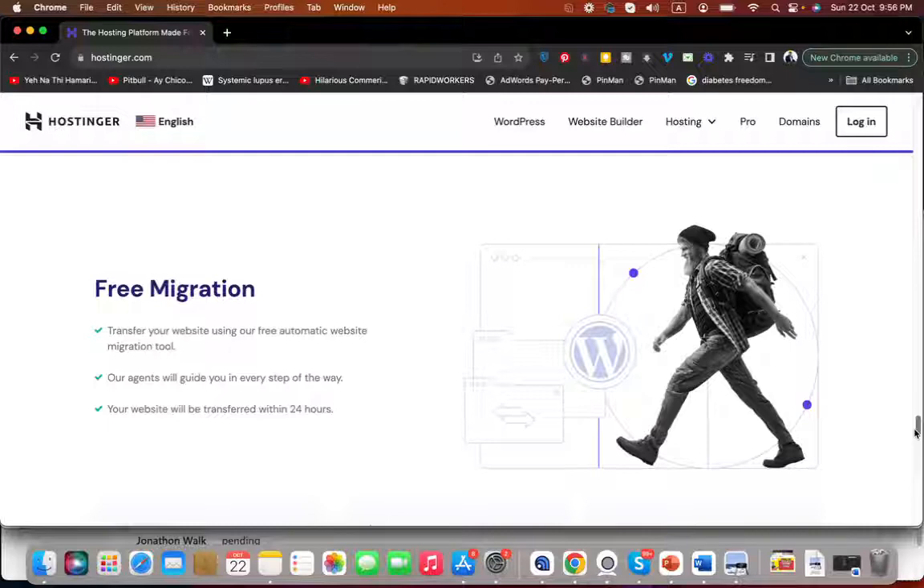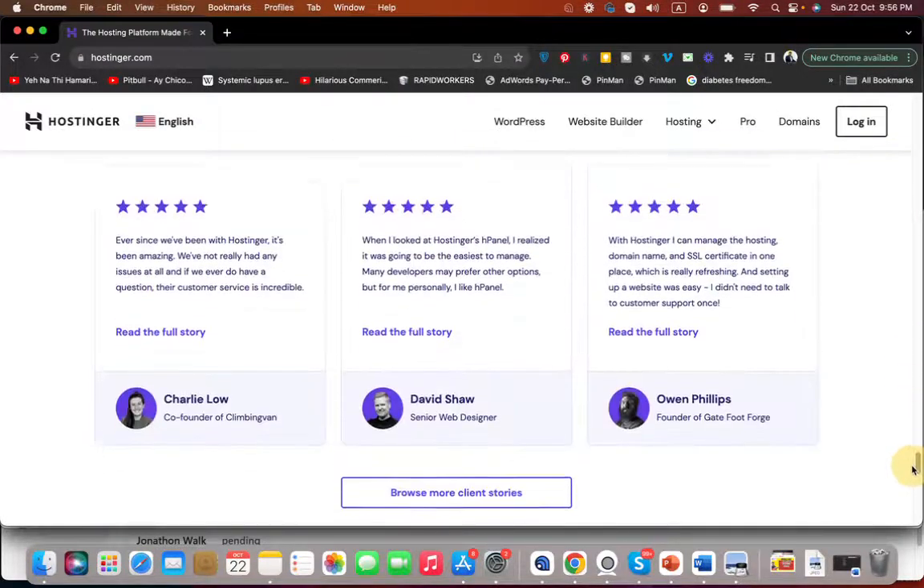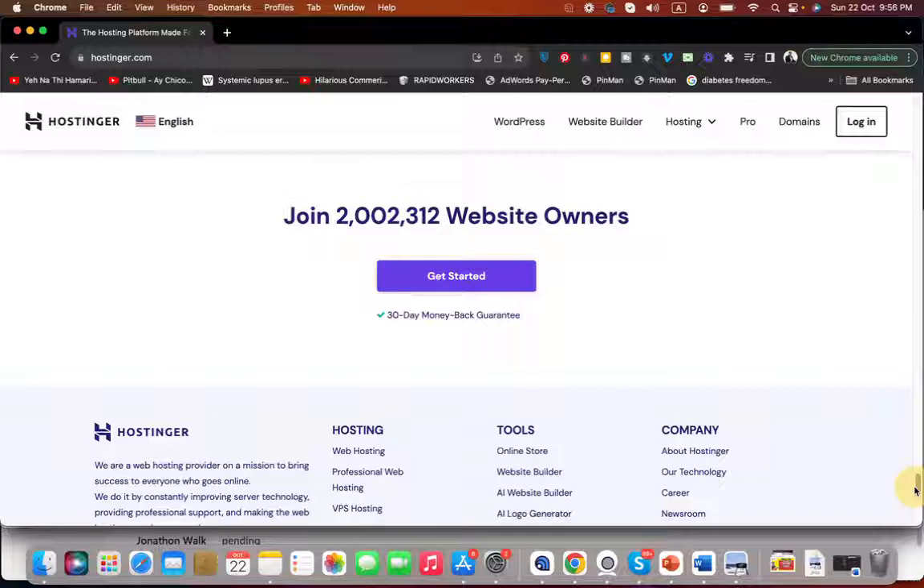They have 24/7 support, and you are also getting free migration in case you're moving from another hosting company to them. Currently more than 2 million people are using Hostinger, making it a prime hosting company. Plus, a 30-day money-back guarantee is included with all of their plans.